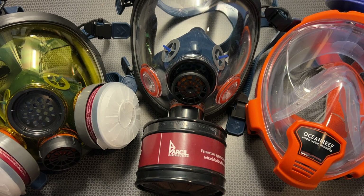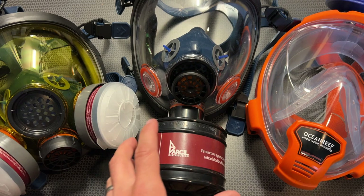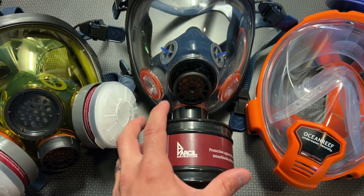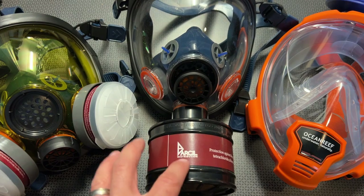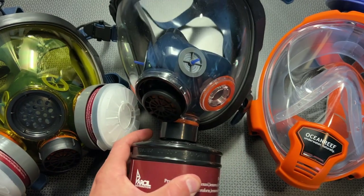The next mask steps it up a little bit more into the preparedness community — the ST-100X full face respirator. This is more of a survival-oriented mask and it comes with an organic vapor and particulate filtration system. It uses a 40-millimeter standard NATO filter, so if you have any other 40-millimeter standard NATO filters, you can drop them right in, and it's incredibly nice.